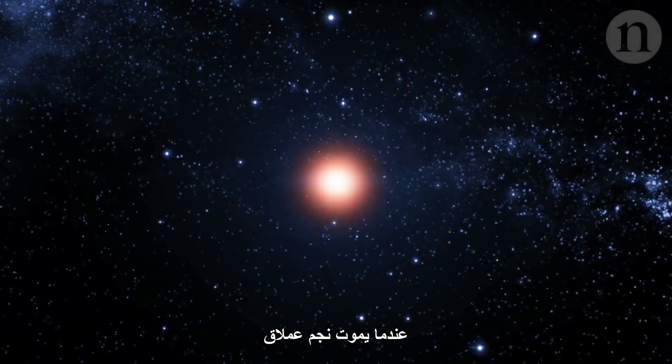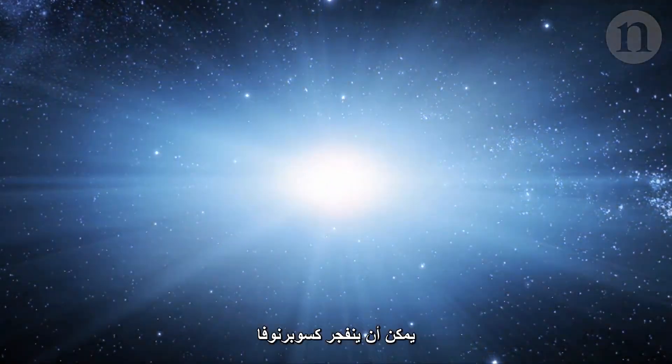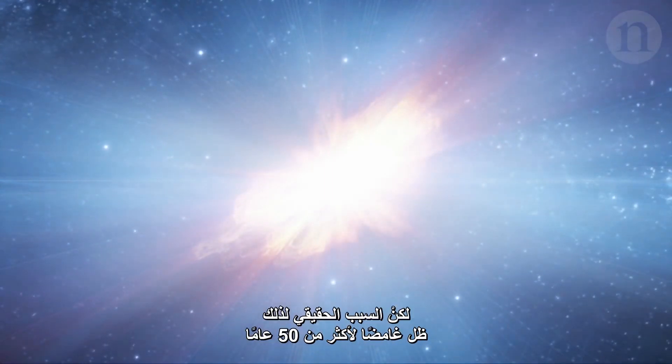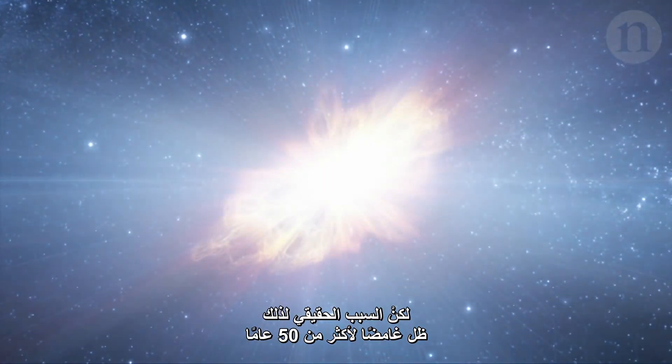When a massive star dies, it can erupt in a supernova. For a split second, it outshines an entire galaxy. But exactly what causes them has been a mystery for more than 50 years.